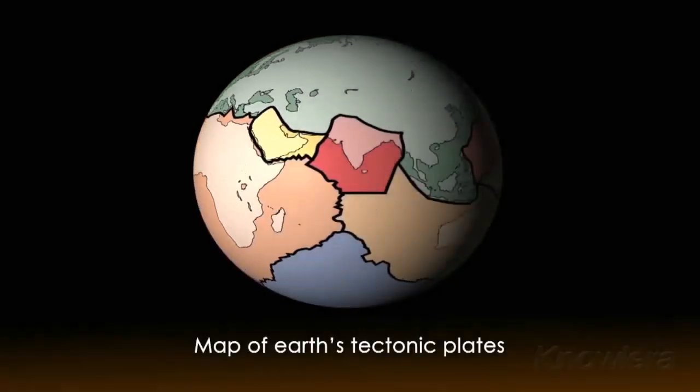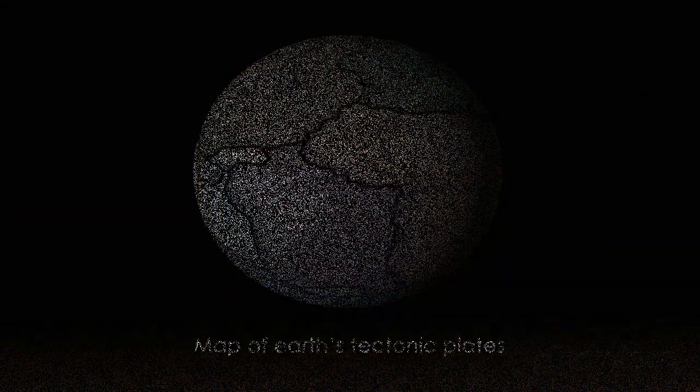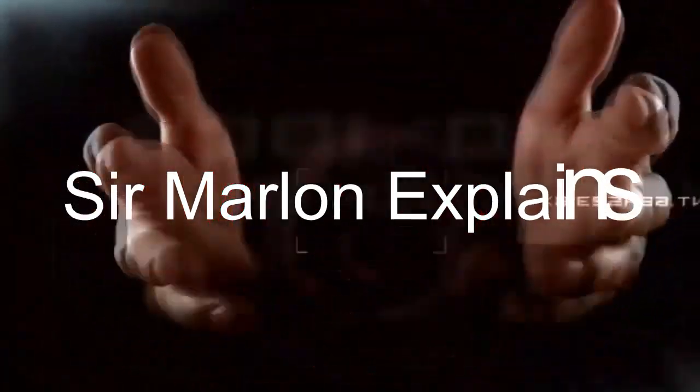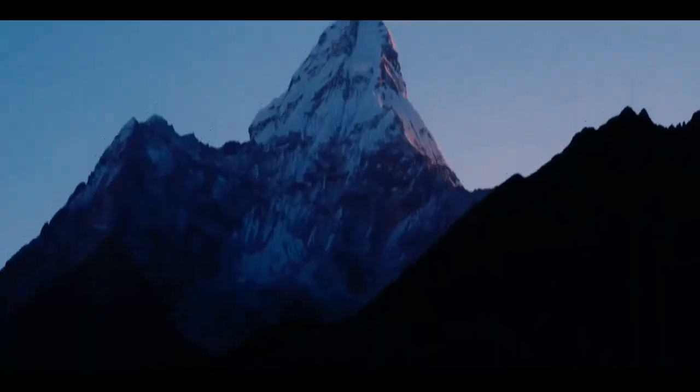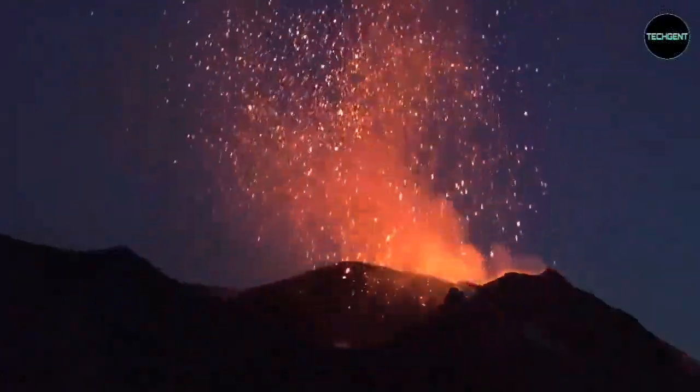Hi! Good day everyone! Our topic is all about plate tectonics. From the deepest ocean trench to the tallest mountain, plate tectonics explains the features and movement of Earth's surface in the present and the past.